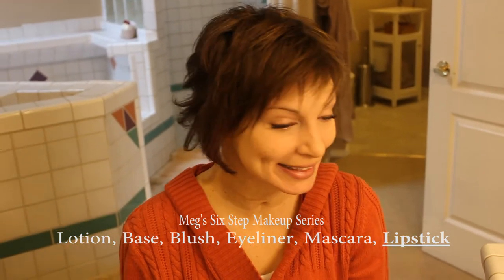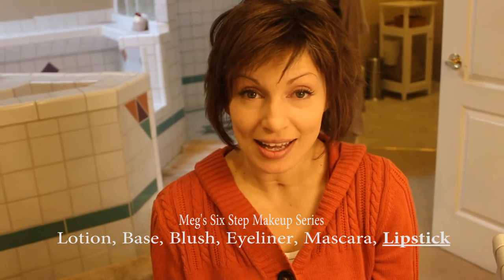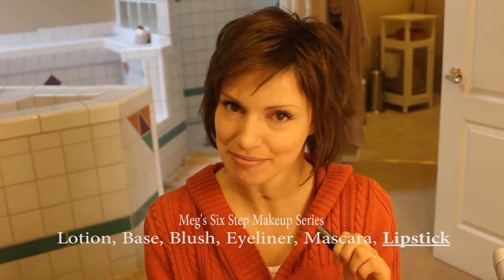And there we go, I have some lipstick on my lips and mascara on my eyelashes, and I just feel awesome and so ready for the day. Thanks for watching my six-step makeup process.